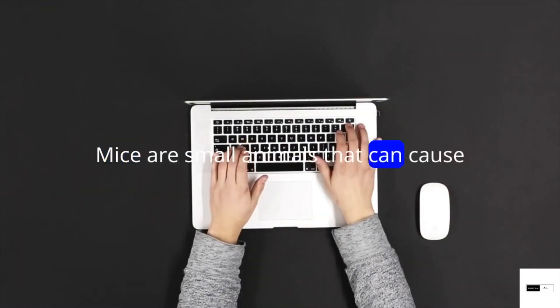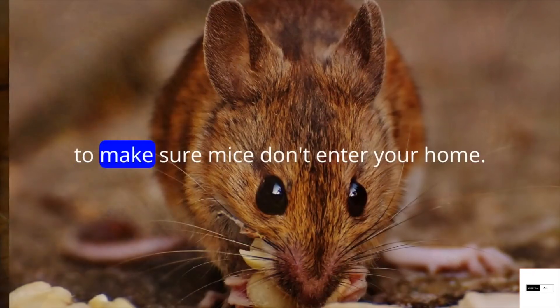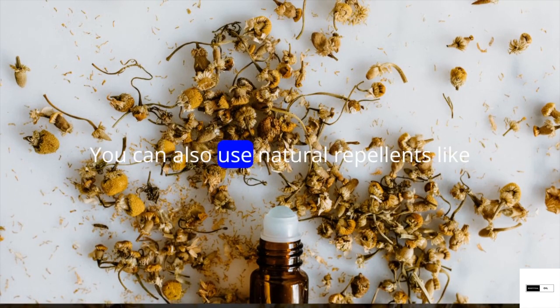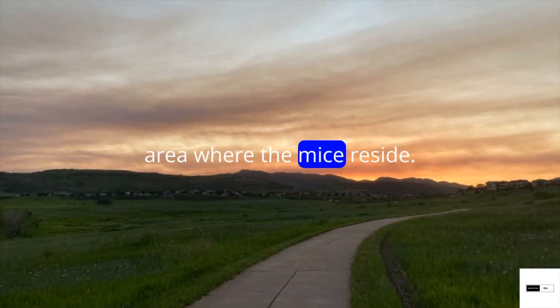Mice are small animals that can cause problems in homes by damaging insulation, food stores and electrical wiring. To make sure mice don't enter your home, you should seal any cracks or holes. You can also use natural repellents like peppermint oil to keep them away, sprayed or rubbed on the area where the mice reside.